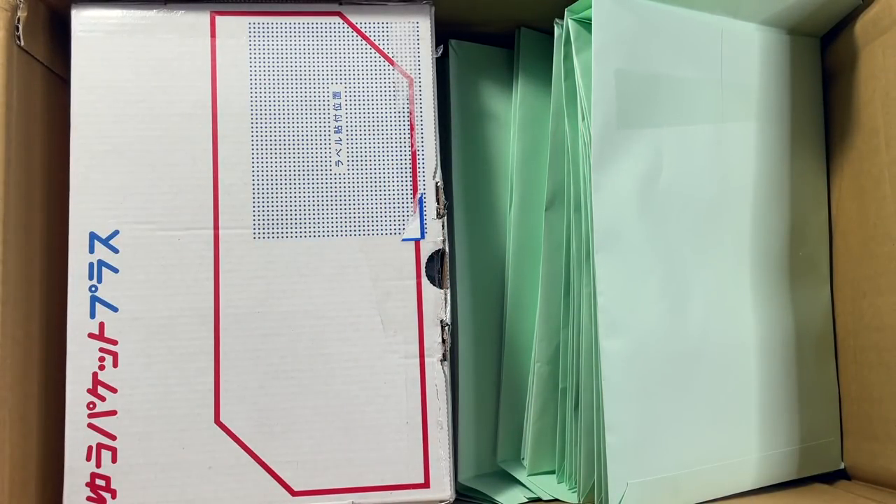Hello everyone, welcome to yet another exciting Buyee K-pop haul, and thank you so much once again to Buyee for sponsoring this video. I've worked with Buyee a few times in the past now and it has always been such an amazing service to use when searching for K-pop items to add to my collection.